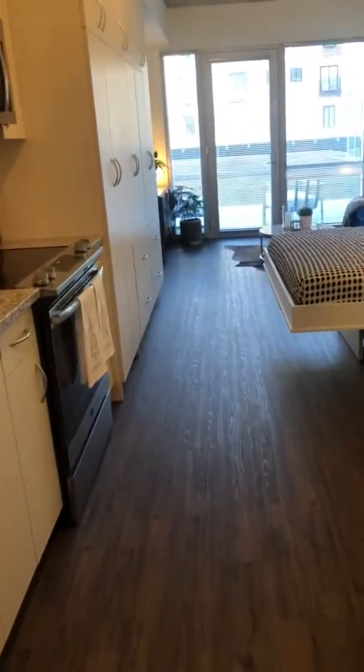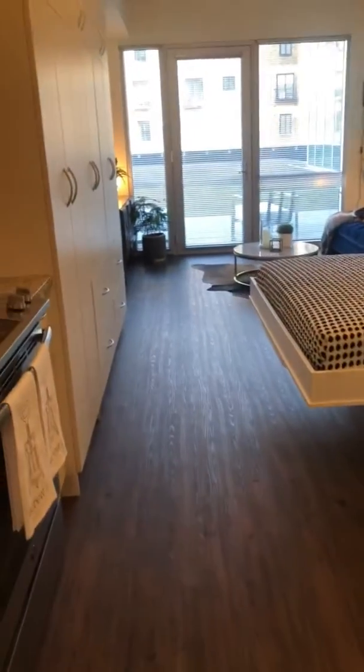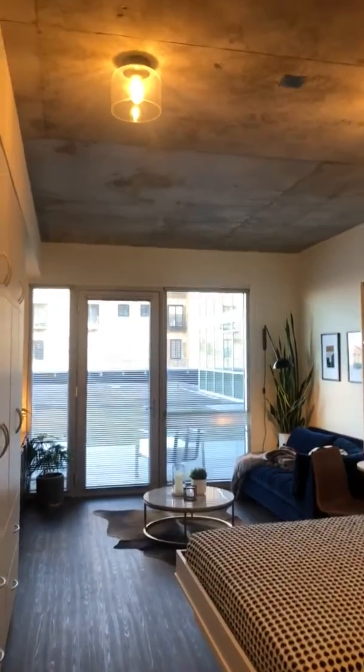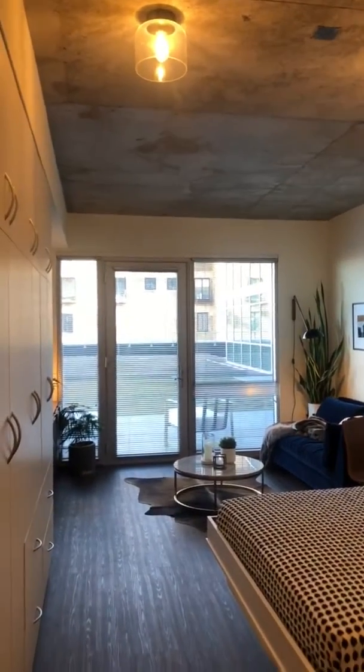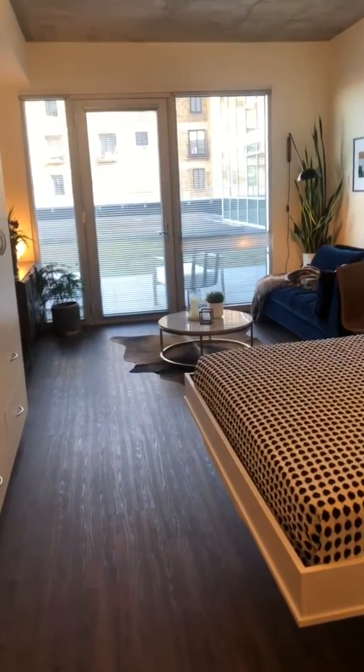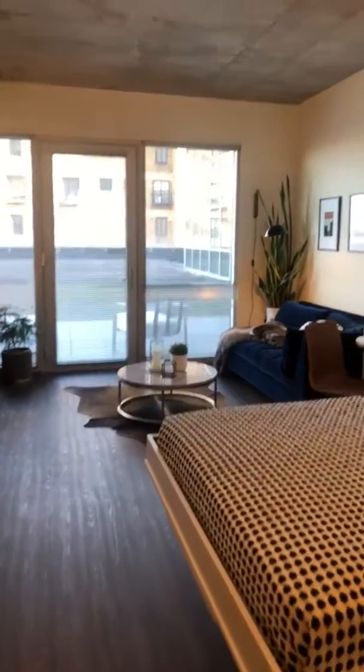As far as the details of our unit, we have the beautiful wood-grain luxury vinyl plank flooring, as well as our own personal Urbanite touch with the exposed raw ceilings. There's about nine inches of concrete in between each floor, so very great soundproofing from floor to floor.